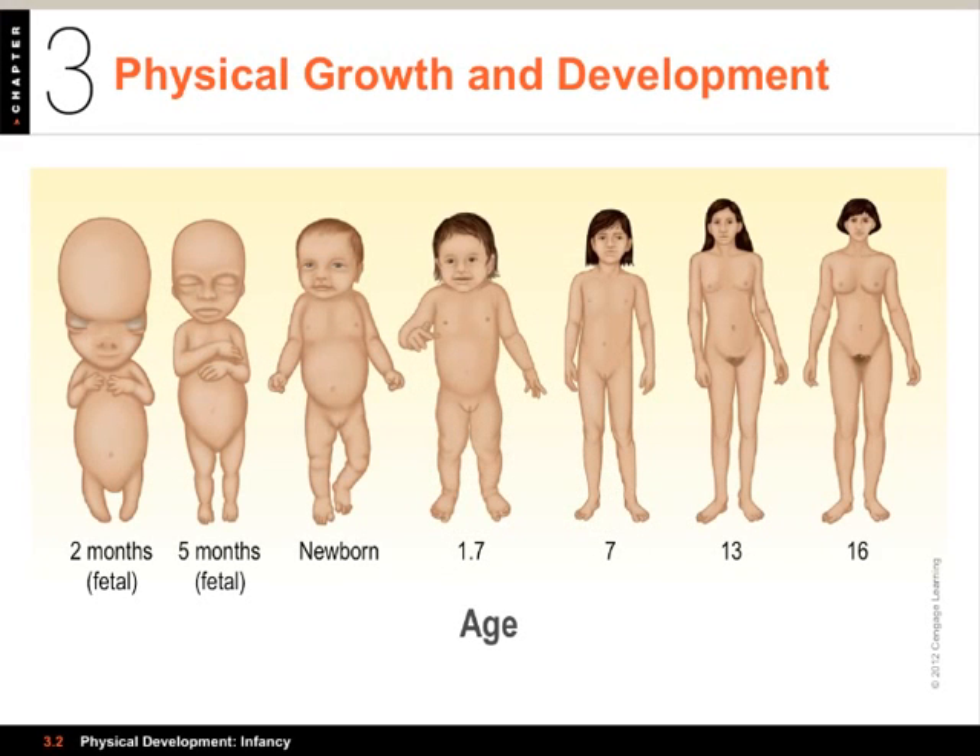The first thing you see is the sequence of physical development going from two months, still a fetus, up to 16 years old. And there are a few different patterns. You can see here that the proportions change dramatically, that the head accounts for half the size at two months. I want to talk about three different sequences and patterns of development.